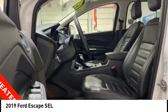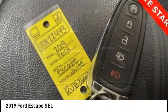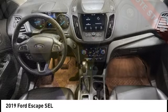Stop by and take a look at the 2019 Escape. Gas engines flex, tow, sip and go with Ford Escape.